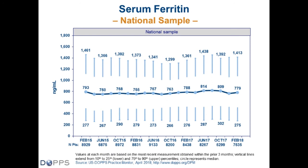Ferritin levels, which increased after bundle implementation, appear to have leveled off over the last three years, with median ferritin ranging between 780 and 800 nanograms per milliliter, and a range from the 10th to 90th percentile of 275 up to 1,413. During this time, we've also observed no particular trend in transferrin saturation (TSAT) values.